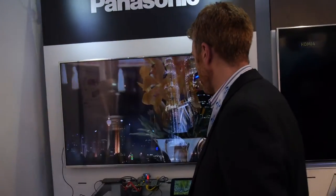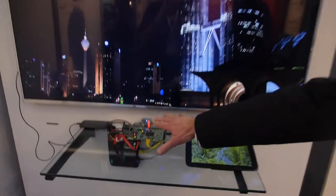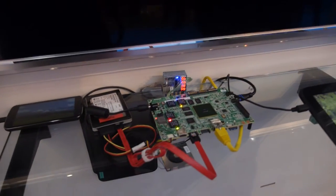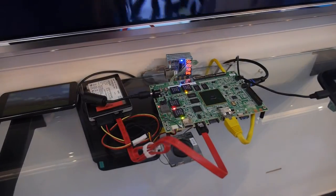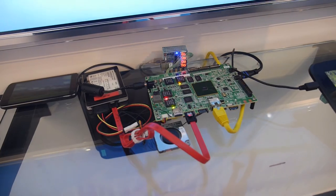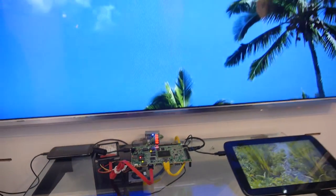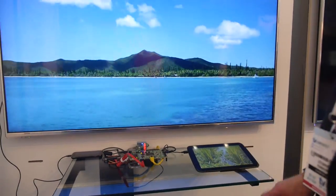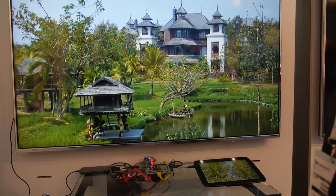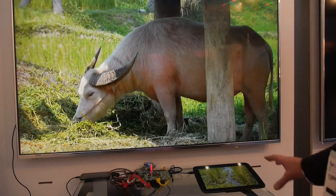For an application like this, we have 4 channels of MPEG-2 transport stream data on the hard drive. We're decoding that at high bit rate — 18 megabits per second MPEG-2 — displaying it directly on the monitor. But in parallel, we're transcoding that to 2 megabits per second, which we can then distribute through our wireless router to tablet devices.